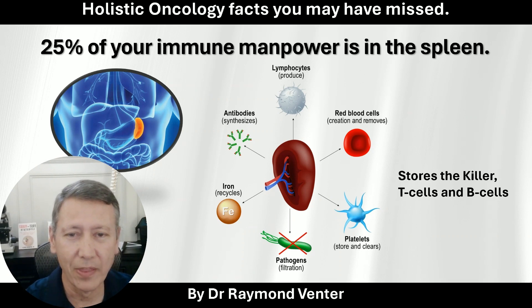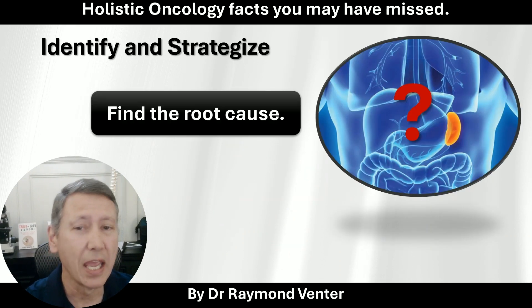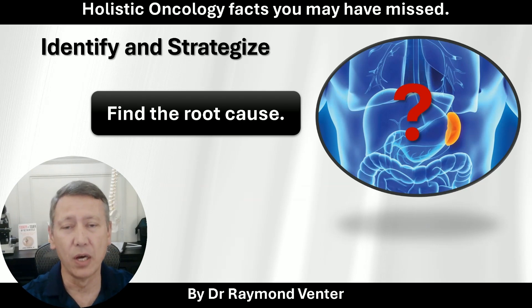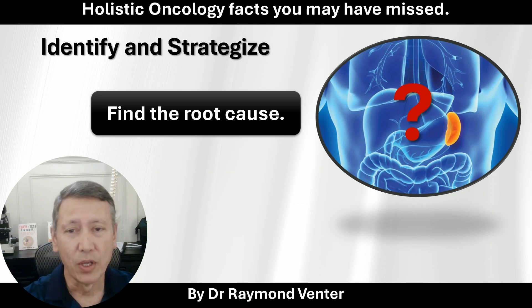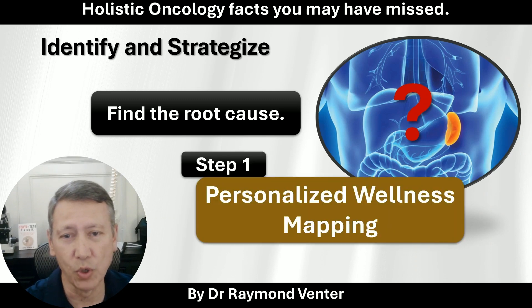This is part of the root cause, and we must deal with the root cause. If we're not dealing with the root cause, the functionality is going to be lower, and you're not going to be able to fully heal from cancer — it's always going to come back. This is part of what contributes towards cancer.